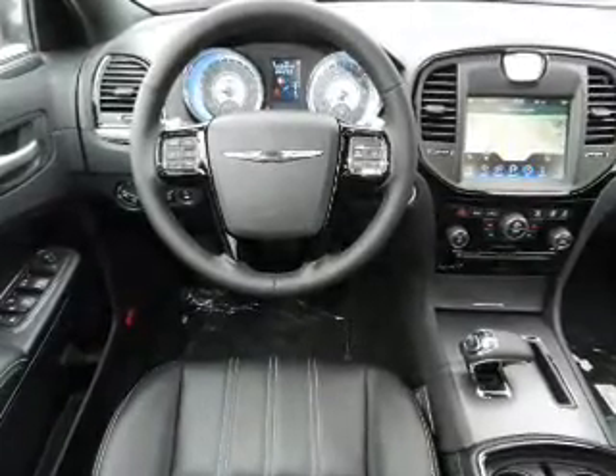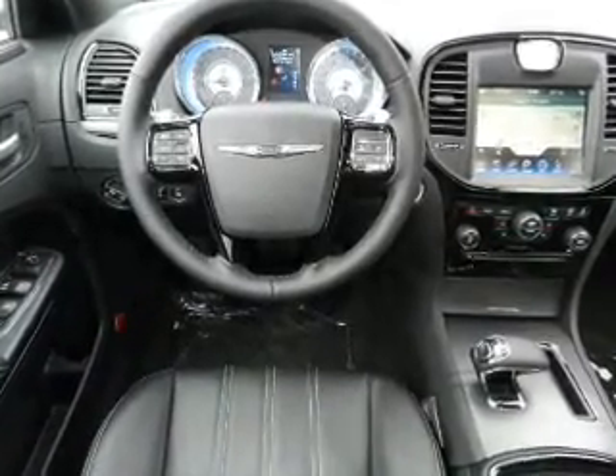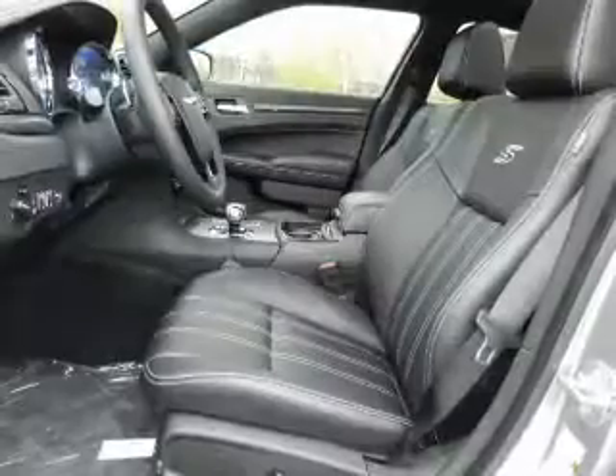Leather seats. Power door locks. Power windows. Cruise control. Bluetooth wireless. A DVD system. An AM FM stereo with a CD player.